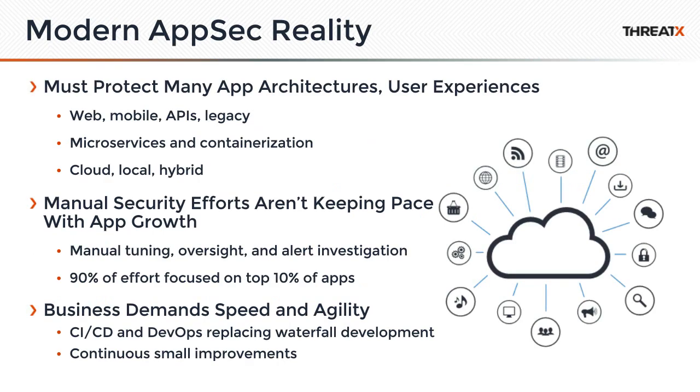The issue right now is that there are so many new different application architectures, new ways that we're distributing content and interacting with customers. Many companies are not covering every new API. We're seeing API breaches daily in the news. Legacy security tools are not keeping up — they require a lot of manual tuning, there's significant alert fatigue, and companies are only focusing on the top 10% of their apps, if that.